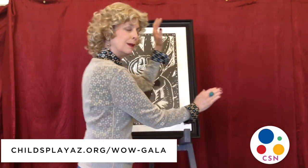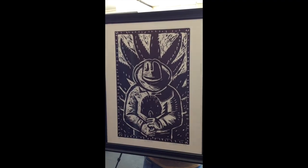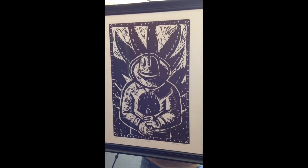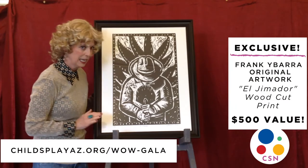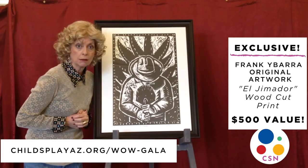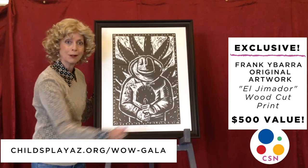I want to introduce you to some wonderful art pieces that you can bid on and have for your very own. The first piece is called El Jimador. El Jimador, en español, is the farmer of the agave plant who helps to make the tequila. This beautiful wood block print was made by Frank Ibarra. We think it's absolutely stunning. I think it would look fantastic on any wall in your house.